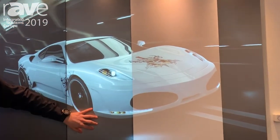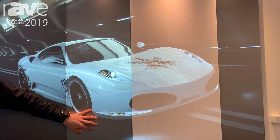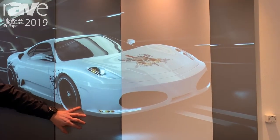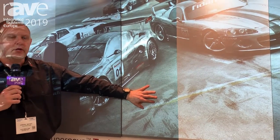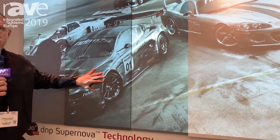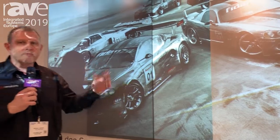We preserve the black level by absorbing ambient light in the picture. We have two versions: one for high brightness and one for wide viewing angles. Come to our booth and watch the technology live. Thank you for watching.